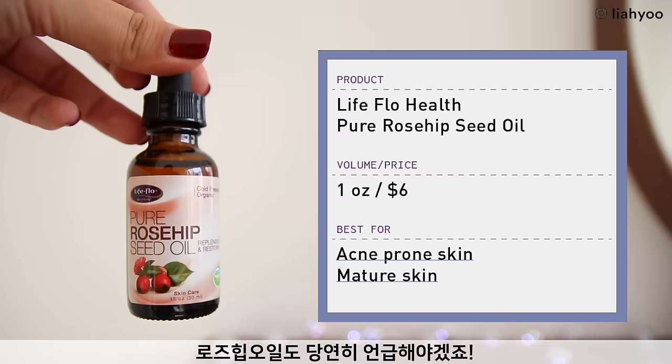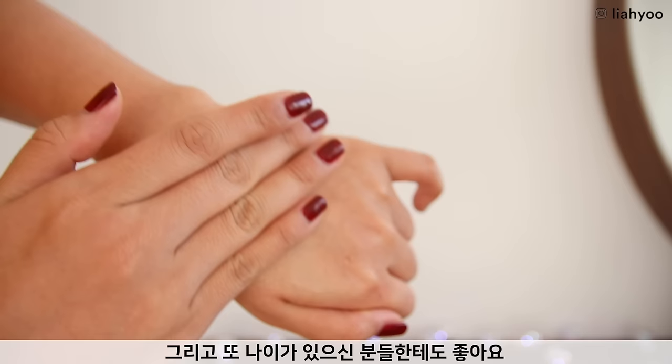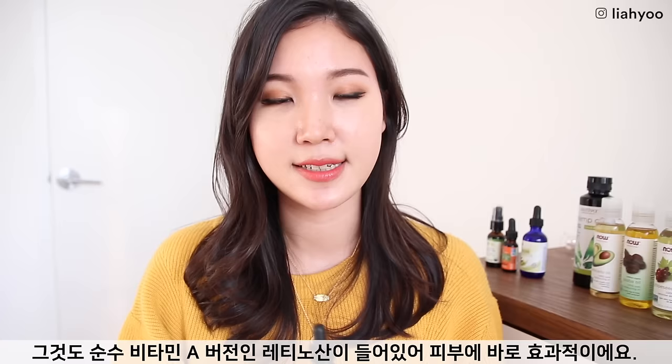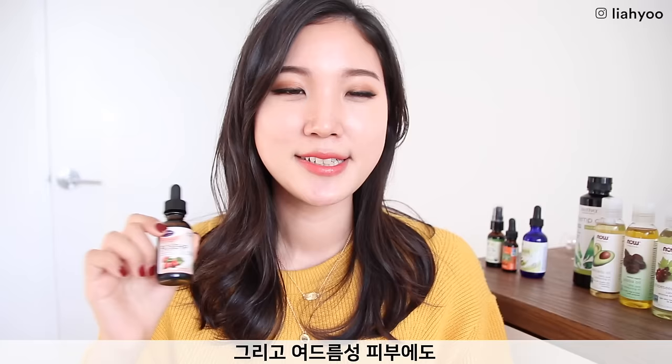We cannot not talk about rosehip seed oil. It really helped boost my overall skin health and is great for acne-prone skin, but also for aging or mature skin. Rosehip seed oil is one of the best natural sources for vitamin A — it has a bioactive version called retinoic acid, which is present in tretinoin or retinoic cream. Vitamin A helps with cell renewal, reversing signs of aging, sunspots, hyperpigmentation, and acne-prone skin.